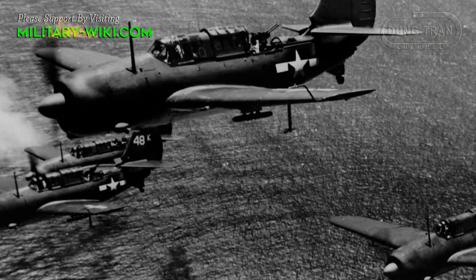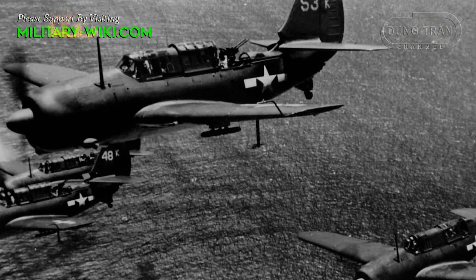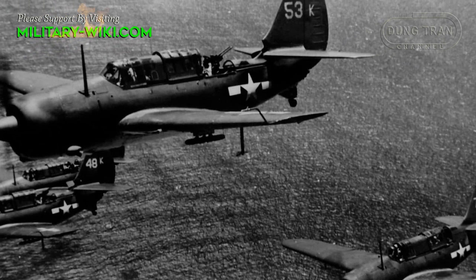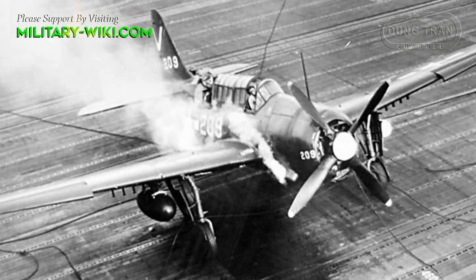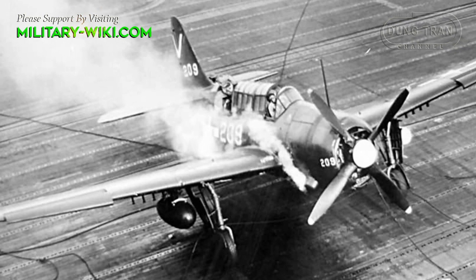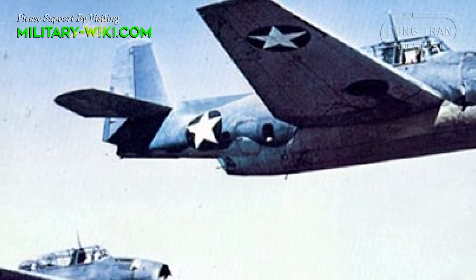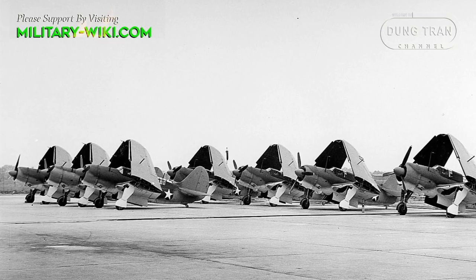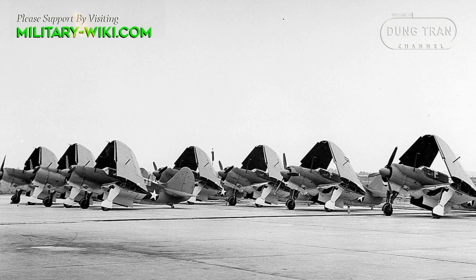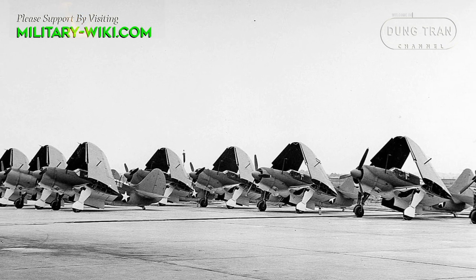The Helldiver made its maiden flight on December 18, 1940, and entered service in December 1942. The program suffered so many delays that the Grumman TBF Avenger entered service before the Helldiver, even though the Avenger had begun its development two years later. A total of 7,140 SB2Cs were produced during World War II.